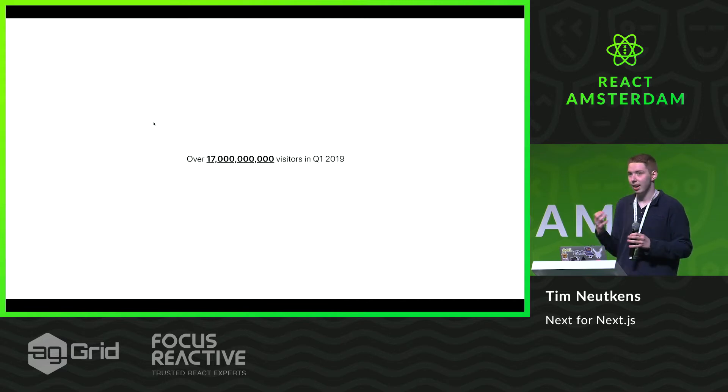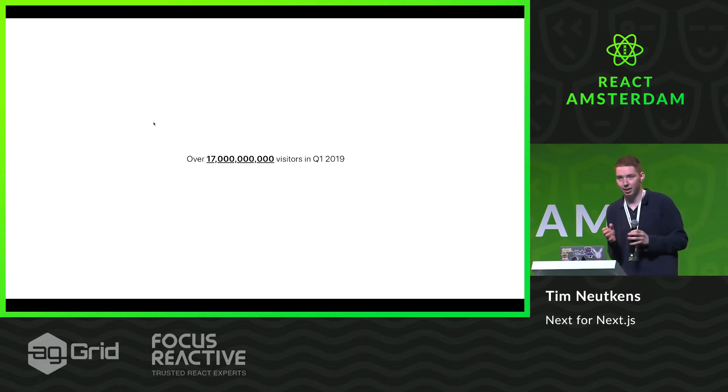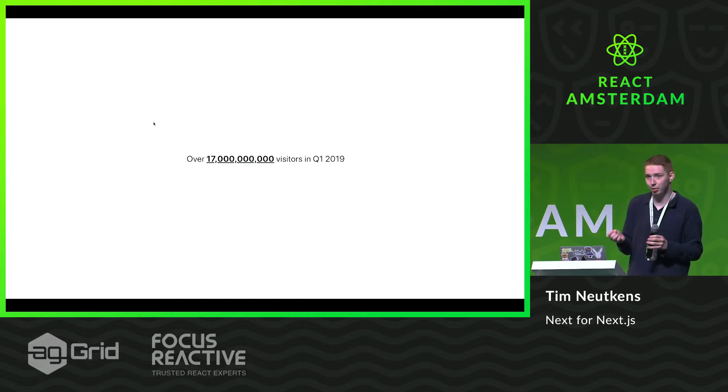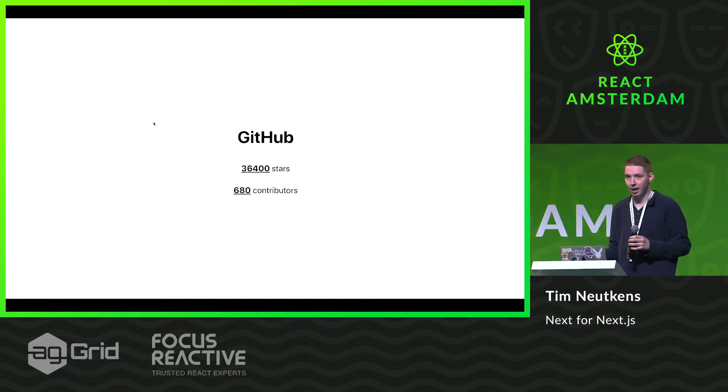I did some analytics tracking and crunching of data, and eventually found out that those 15,000 websites generate over 17 billion visitors every quarter — six billion from QQ and the rest from all these other amazing companies. On GitHub, we have over 36,000 stars, and there have been 680 contributors, going from the core code base to examples and other improvements of the Next.js framework.